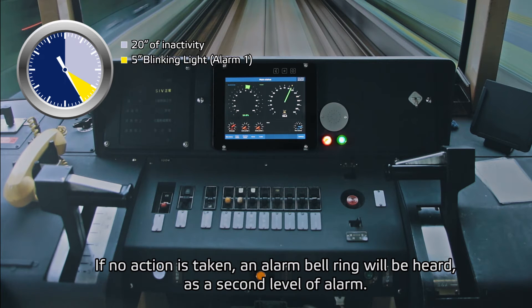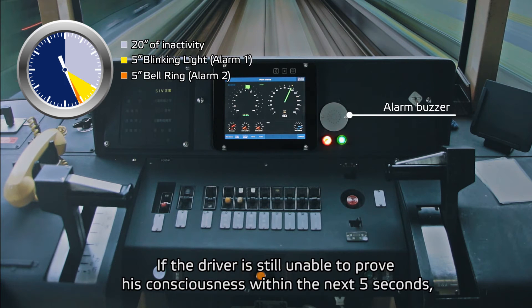If no action is taken, an alarm bell ring will be heard as a second level of alarm. If the driver is still unable to prove his consciousness within the next 5 seconds, the next stage is triggered.